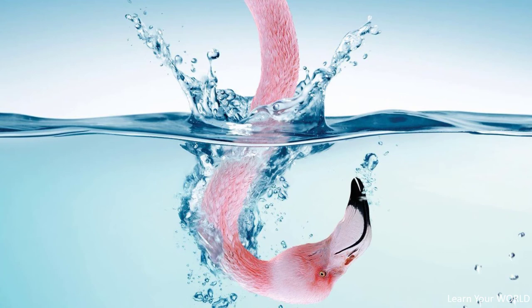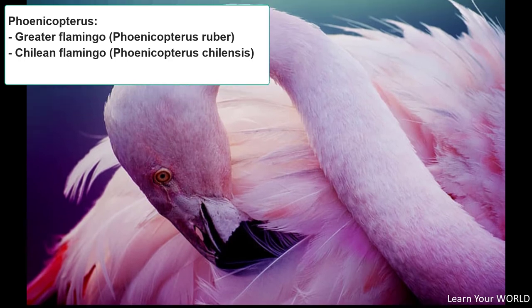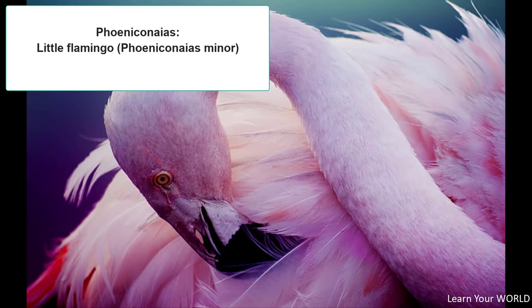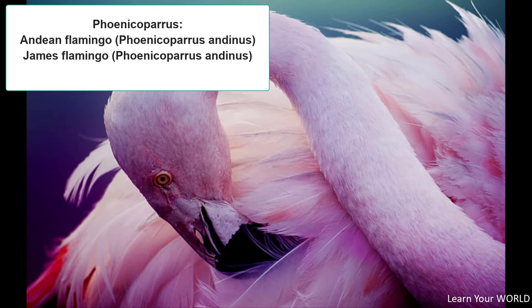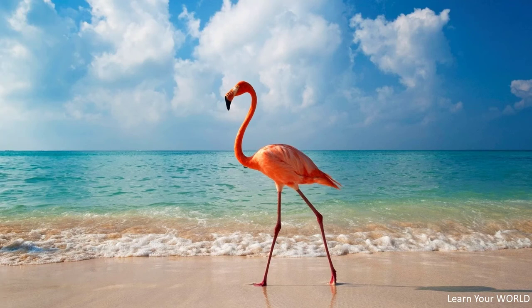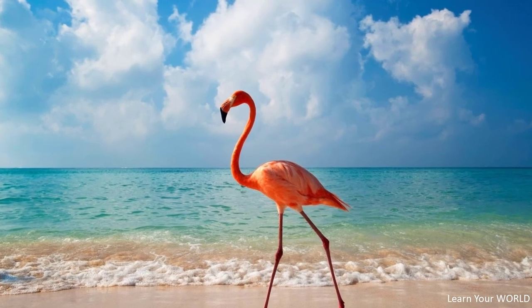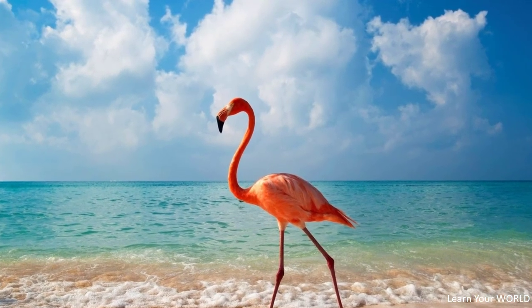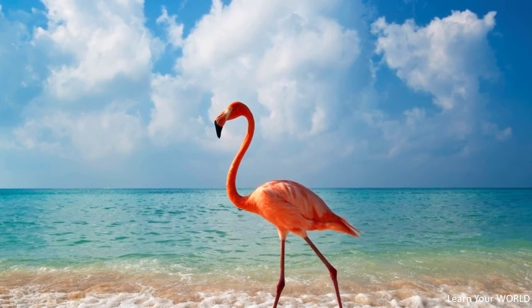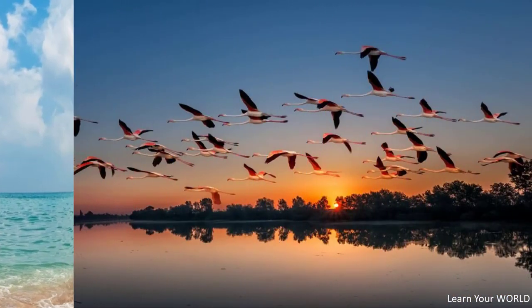Below are the distributions of three genera. Phenicopterus: Greater Flamingo, Phenicopterus roseus; Chilean Flamingo, Phenicopterus chilensis. Phoeniconaias: Little Flamingo, Phoeniconaias minor. Phoenicoparrus: Andean Flamingo, Phoenicoparrus andinus; James's Flamingo. The Caribbean Flamingo, Phenicopterus ruber ruber, is commonly referred to today as a subspecies of the Greater Flamingo. The Greater Flamingo is named roseus, while the Caribbean Flamingo ruber is classified as a separate species.